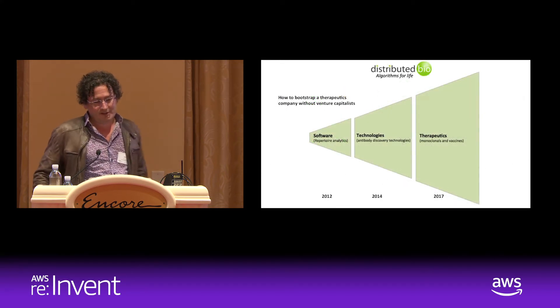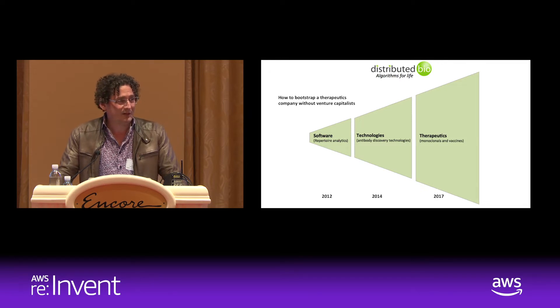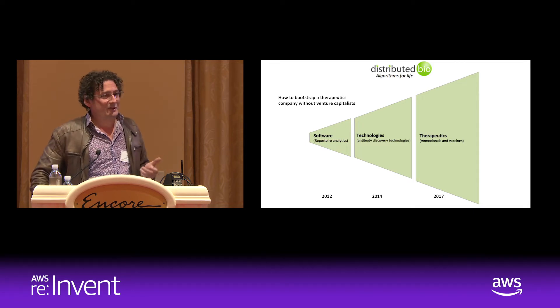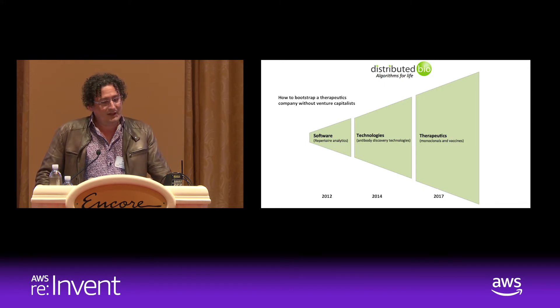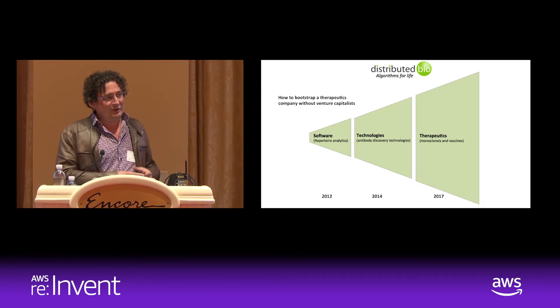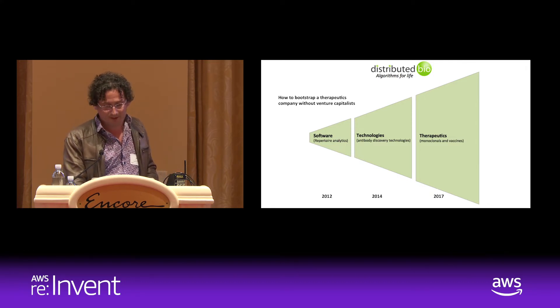Back in 2012, my partners and I hatched a plan to build a therapeutics company and bootstrap it without venture capital. The idea was to create a web-based, Amazon cloud-driven computational infrastructure that we knew people would pay for — to analyze huge batches of data coming from antibody repertoire sequencing platforms. Rather than just cashing out, we would fold that back in, both the data and the money, to build laboratories and infrastructure technologies, using the new information to build better antibody discovery platforms, and ultimately our own drugs. That's been the history of Distributed Bio.